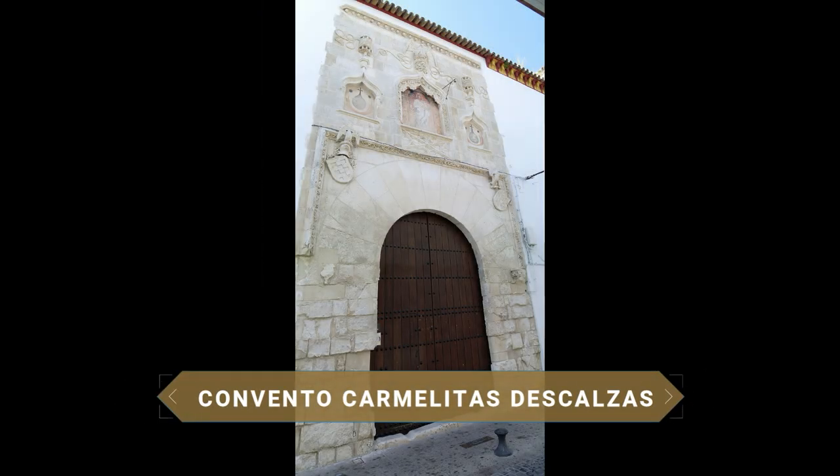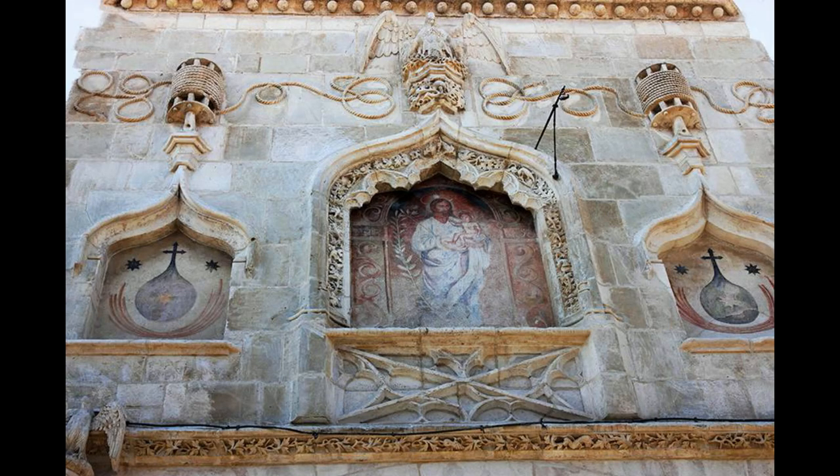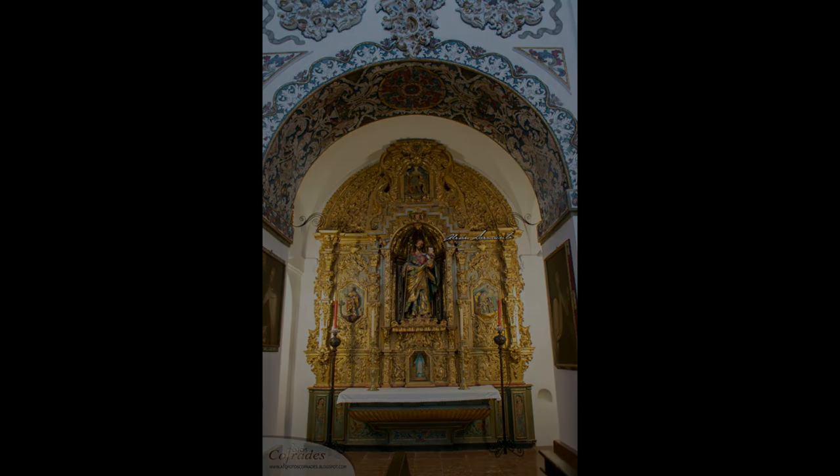The Convento de las Teresas, which contains the Iglesia de San José, is located in the former palace of the Counts of Palma, built between the 14th and 15th centuries in Mudéjar style. The convent belongs to the order of the Discalced Carmelites. The conventual church has a single nave covered with barrel vaults and lunettes, and a half-orange dome in the presbytery. Inside there are several Baroque altarpieces with various images.